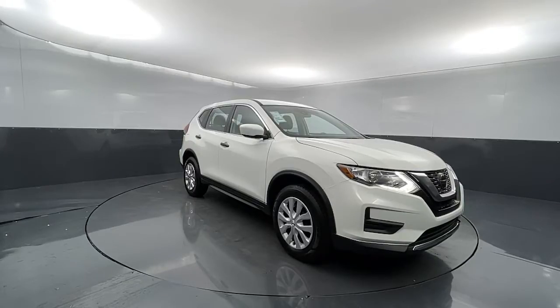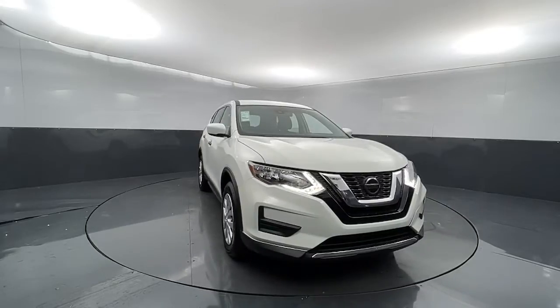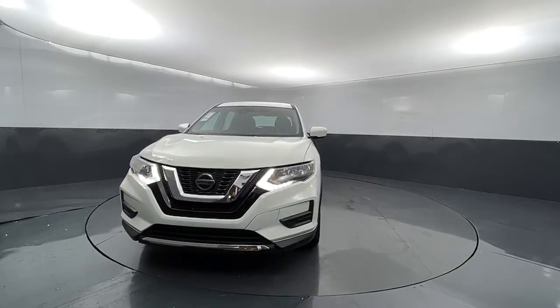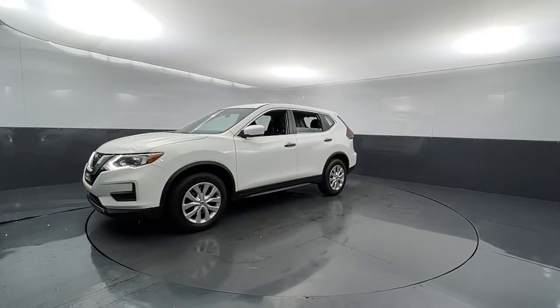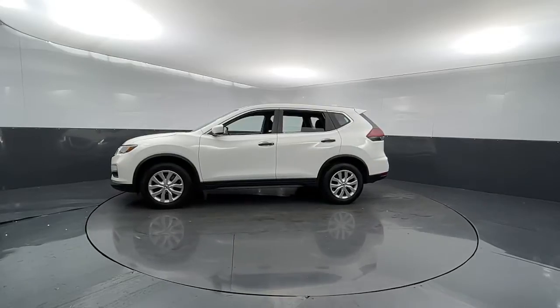Picture yourself in the 2020 Nissan Rogue. This vehicle still has fewer than 60,000 miles on the clock, so it won't last long. Style, security, and efficiency blend beautifully in this Nissan Rogue, the handsome, family-friendly compact SUV that offers standard driver-assist safety features and a smooth, responsive ride.